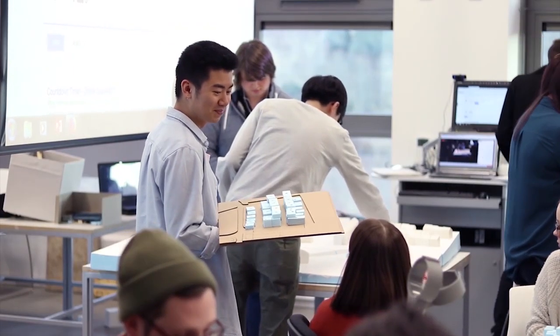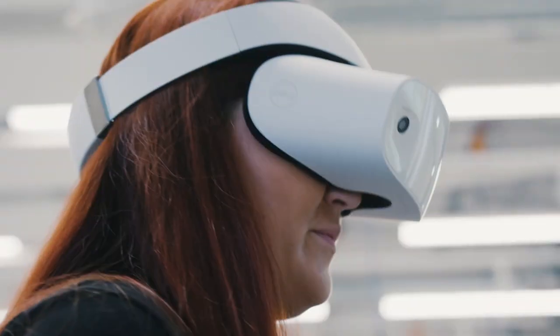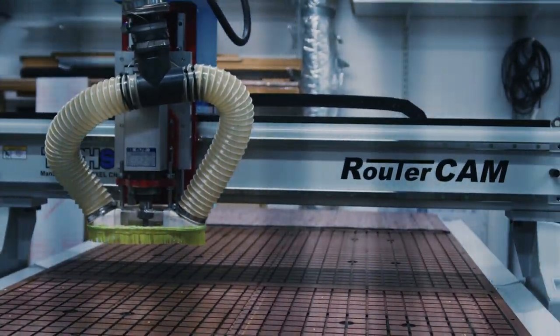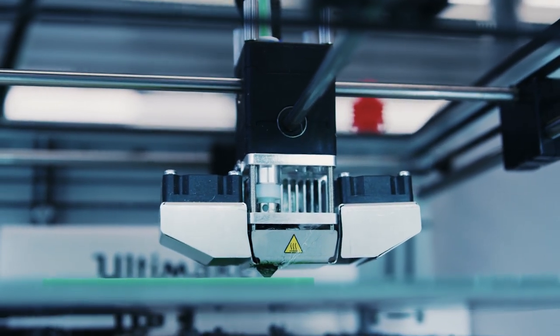The Masters in Advanced Architectural Design is a one-year course which focuses on digital design and zero-carbon technologies in architectural design. The projects we do range from using parametric design to robotic timber fabrication, and from examining embodied carbon within buildings to passive house design.